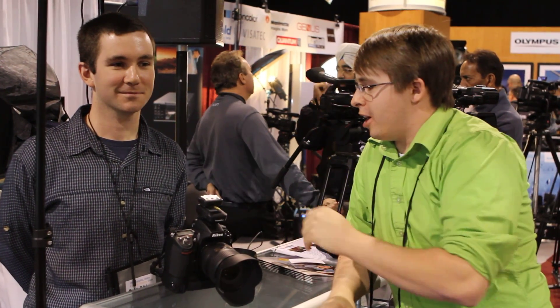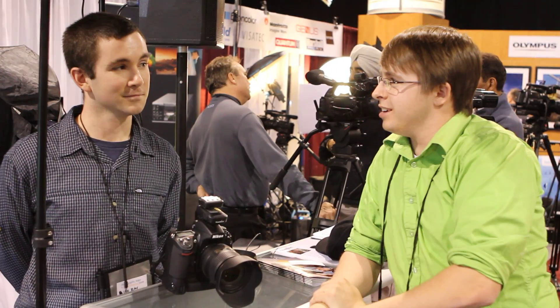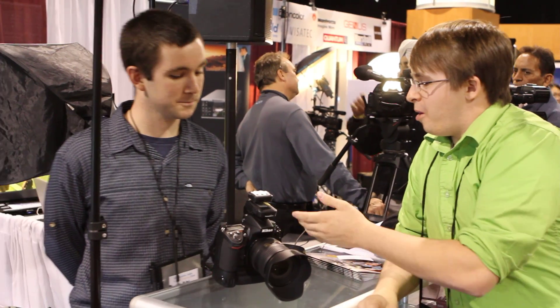We're here at the Henry's Photographic Video and Digital Imaging Show. I'm here talking to Ian Ray from PocketWizard. We just wanted to talk a little bit about the Nikon PocketWizard's ATTL Control One. So Ian, what took so long?